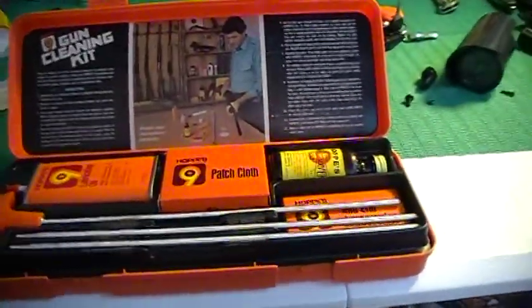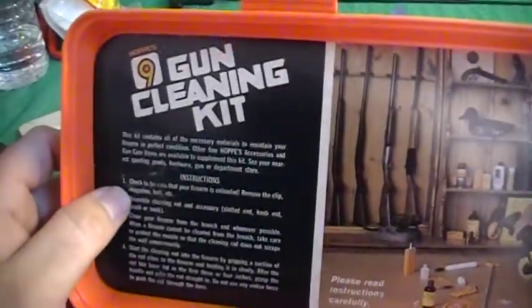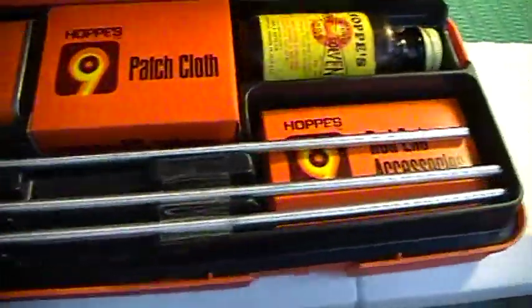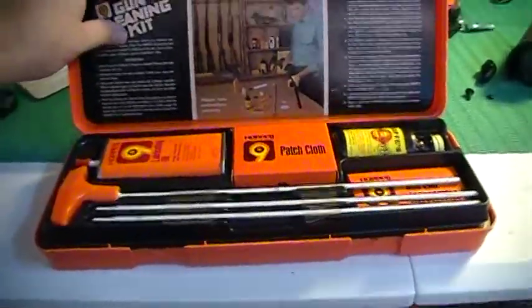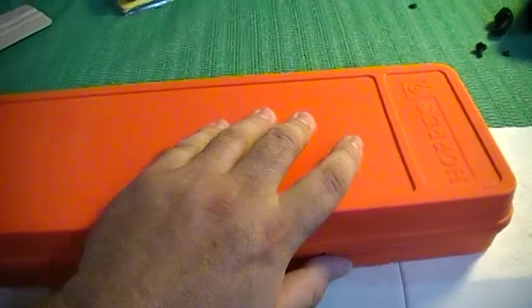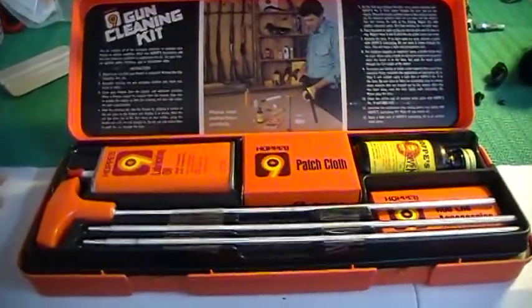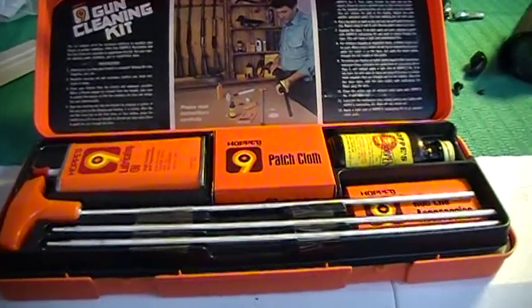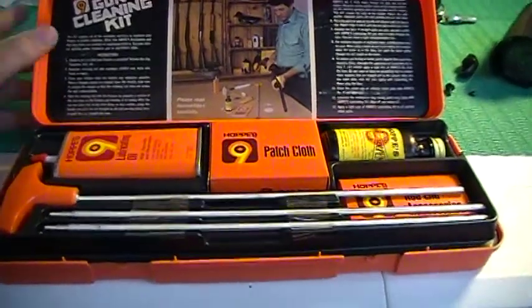It's just kind of weird looking at it. It's got some directions on how to clean your firearms. I just thought it was cool — you wouldn't normally show a gun cleaning kit on a video, but I think this kind of stuff is cool when you can find old stuff, whether it be guns or vintage gun accessories. I like a lot of old Winchester advertising stuff.